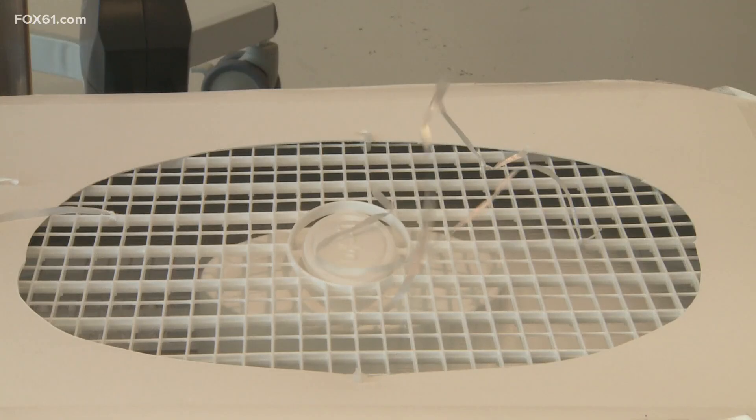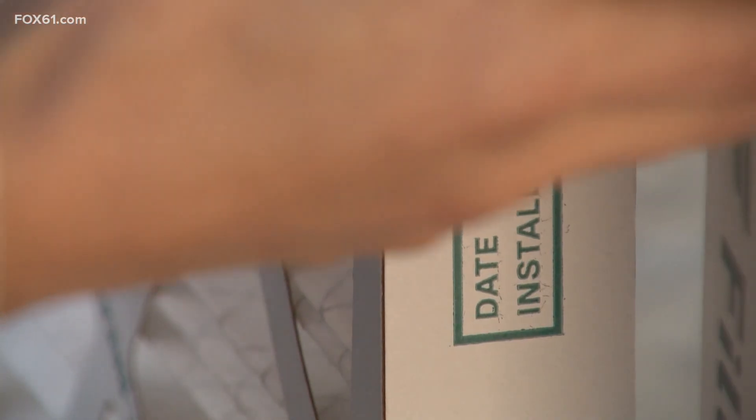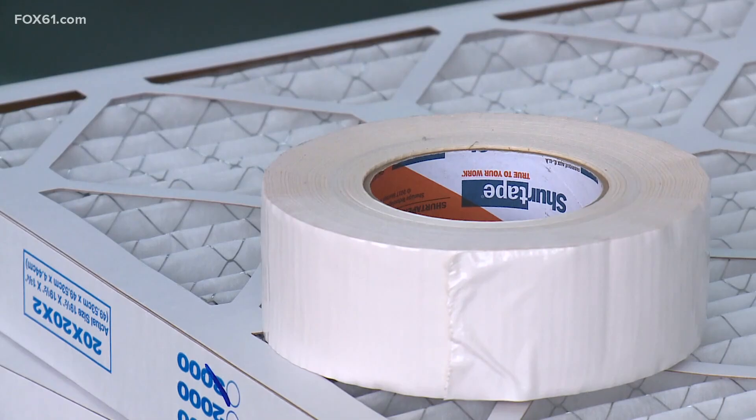Building a do-it-yourself style air filter made out of a box fan, four common furnace filters, duct tape, and cardboard. You can make it at home by yourself, and it brings out a lot. You can make it with multiple people, so it helps create teamwork, collaboration, and STEM. You learn about science, you learn how it works.